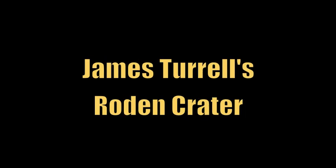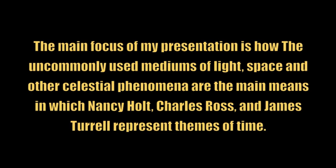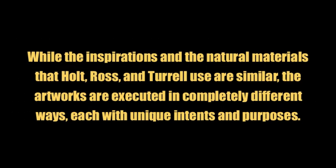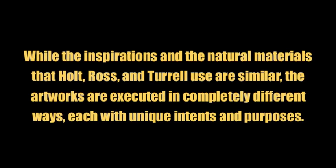Today I will be discussing Nancy Holt's Sun Tunnels, Charles Ross's Star Axis, and James Turrell's Rotten Crater. My main focus is how the uncommonly used mediums of light, space, and other celestial phenomena are the main means in which Holt, Ross, and Turrell represent the concept of time. While the inspirations and the natural materials that these artists use are similar, the artworks are executed in completely different ways, each with a unique intent and purpose.